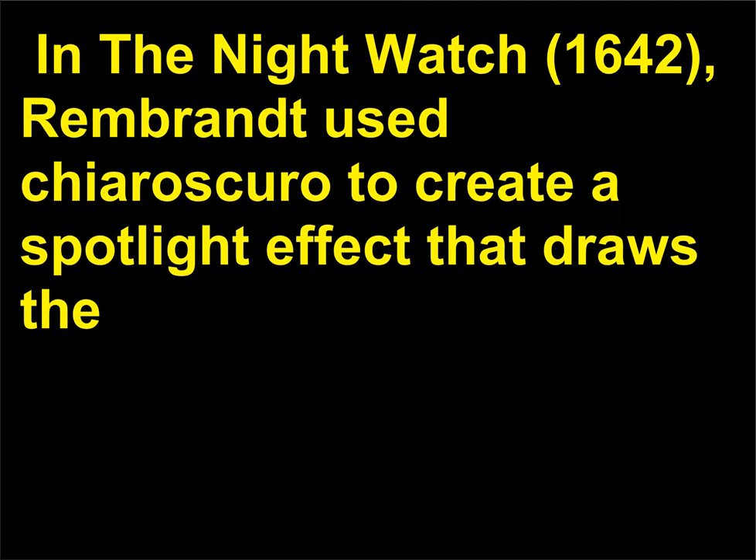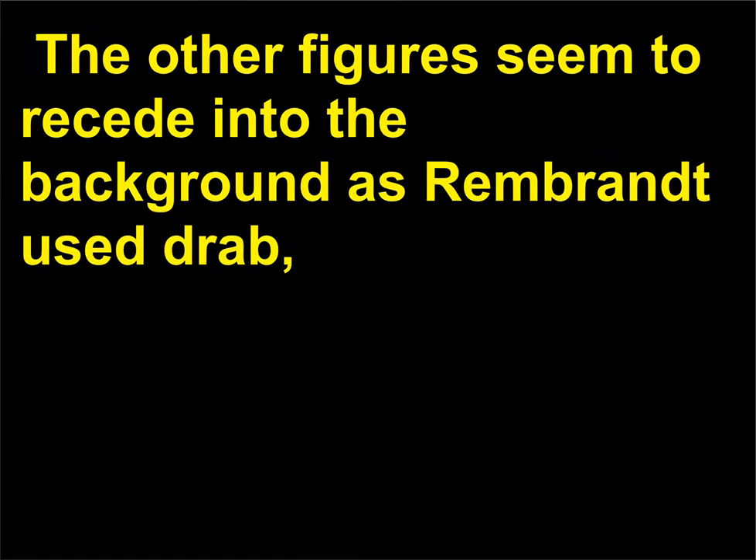The artist Rembrandt is known for using this technique in his paintings. In the Night Watch, 1642, Rembrandt used chiaroscuro to create a spotlight effect that draws the viewers' attention to the elaborately costumed Captain Franz Banning Cocq and his yellow-clad companion. The other figures seem to recede into the background as Rembrandt used drab, lower-value hues for the rest of the piece.